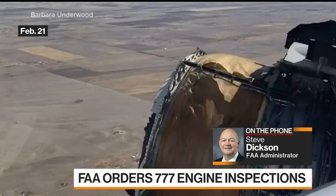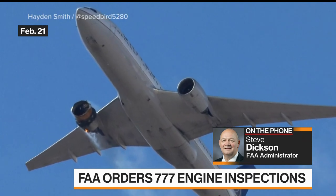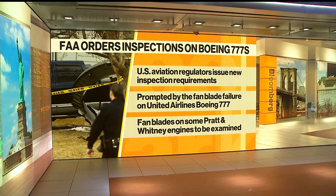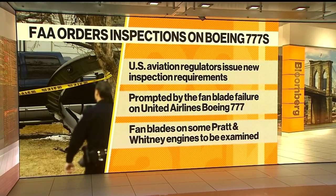The blades are actually taken off of the engine individually. There are 22 of them on each engine, and it is an imaging process that they go through, and it takes about eight hours to complete the inspection of each blade. So we're going to undertake that campaign on the entire fleet.